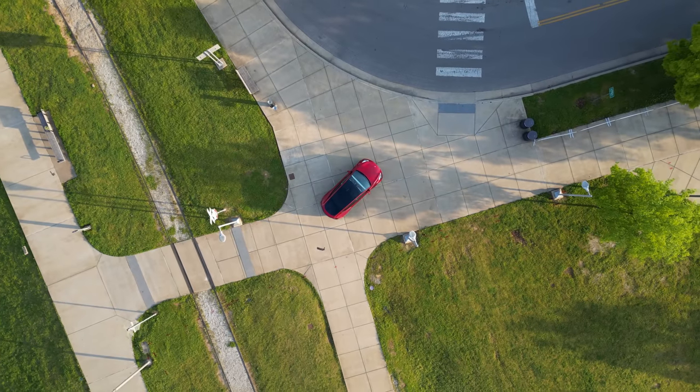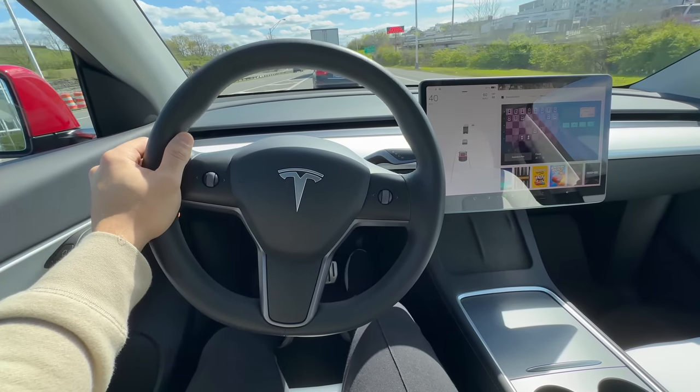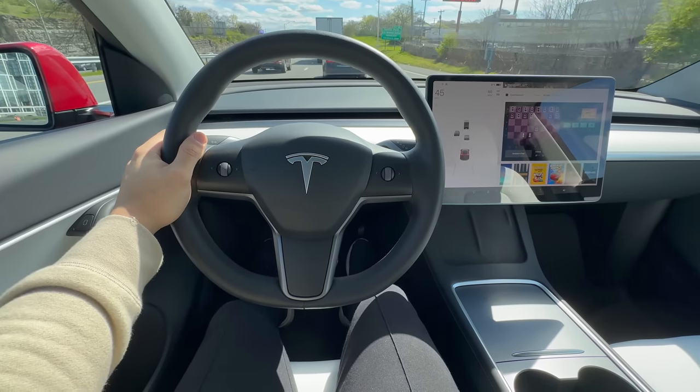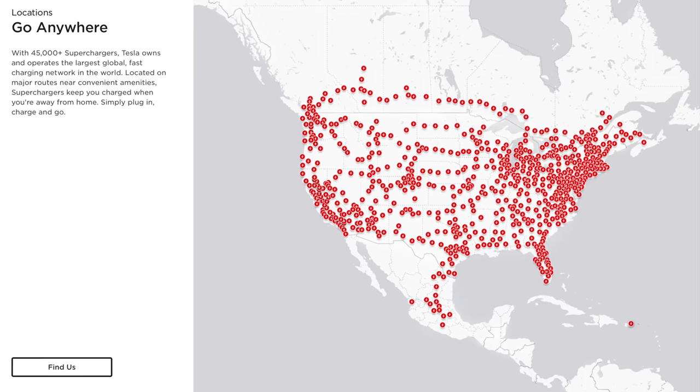So before you go all in on that top of the line long range model, take a step back and evaluate your actual needs. Opting for a standard range Tesla can save you a substantial amount of money while still providing all of the electrical goodness you crave. And let's not forget about Tesla's supercharging network.